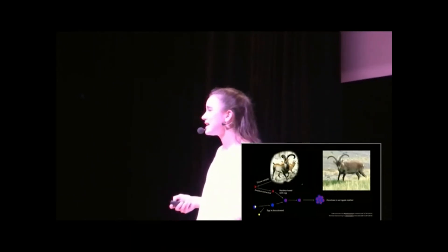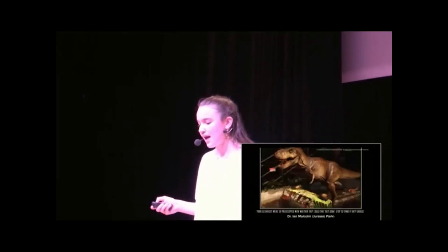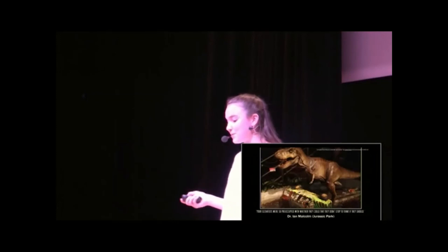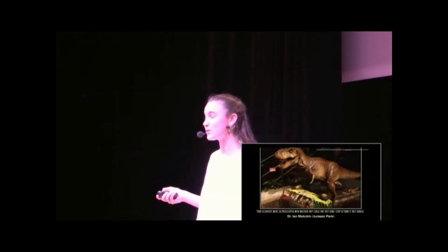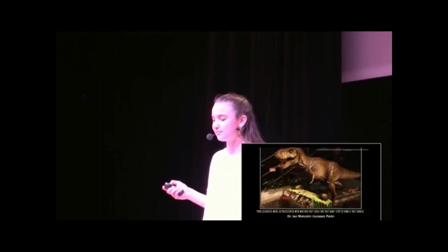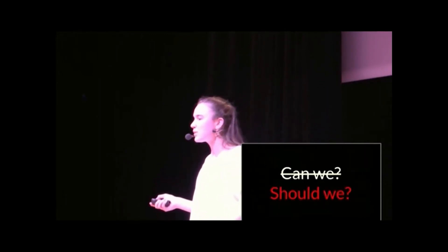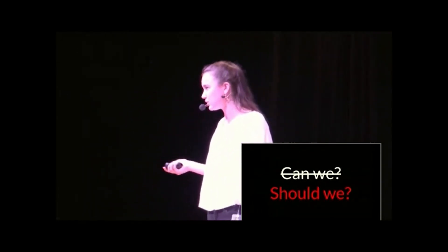I would love to see a Tasmanian tiger brought back, but it may not be worth the risks. In the words of Dr. Ian Malcolm from Jurassic Park: 'Your scientists were so preoccupied with whether they could, they didn't stop to think if they should.' Let's be the ones to pause and not just think, can we? But should we? Thank you.